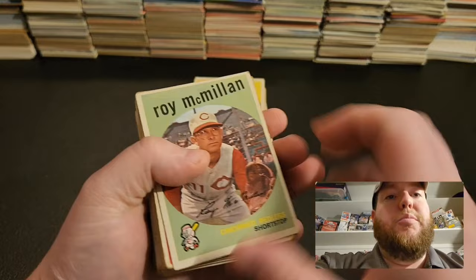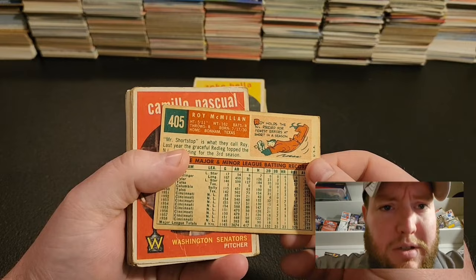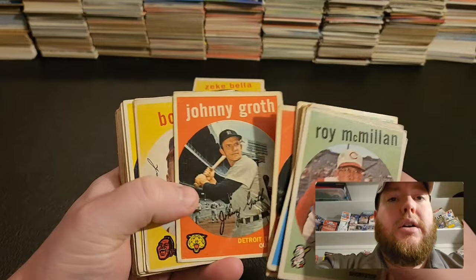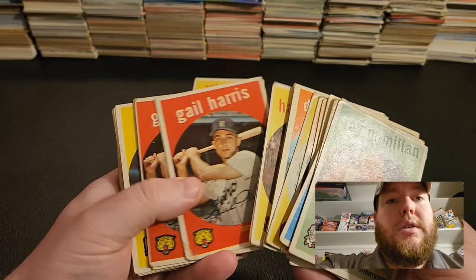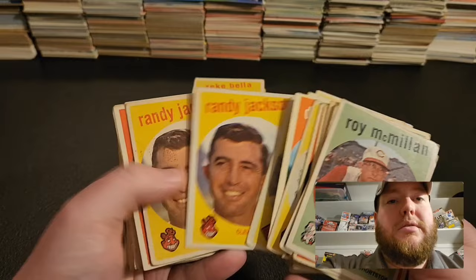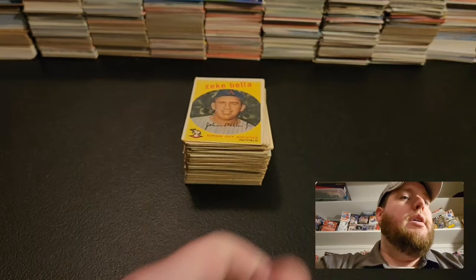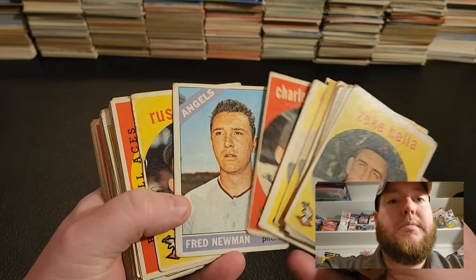We had a ton of these 1959 Topps cards, so I thought it was just awesome to see cards from the 50s. Nobody notable in here — obviously it was picked through. But cool to see very old cards, still in pretty good shape too. Some names I recognized, but no All-Stars or Hall of Famers in here. Just a ton of cards, pretty well organized too — they had doubles, triples. Probably about 100 of these from '59.